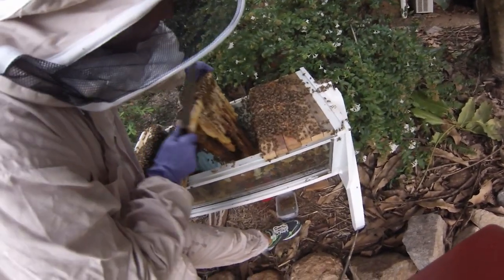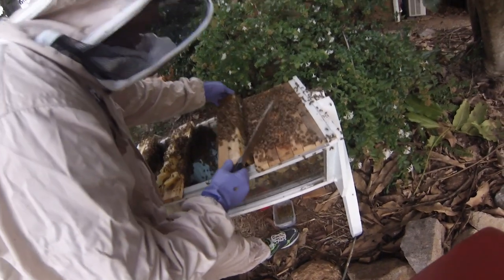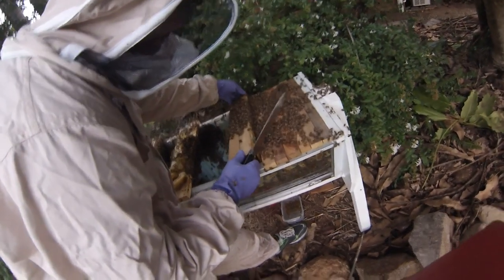Two brood combs together and we'll leave that up there. Now that'll always be a brood comb.